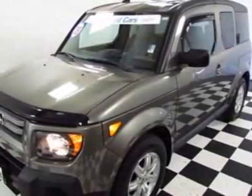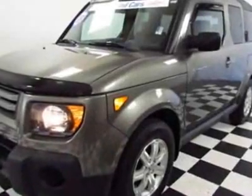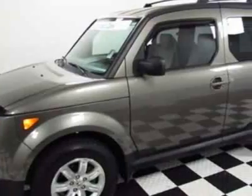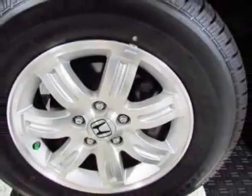Come take a look at the certified pre-owned 2008 Honda Element. This Element has just under 69,000 miles. This vehicle gets an estimated 19 miles per gallon in the city, and an estimated 24 on the highway.